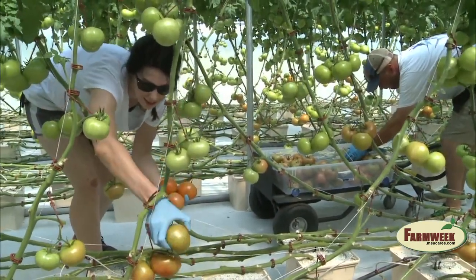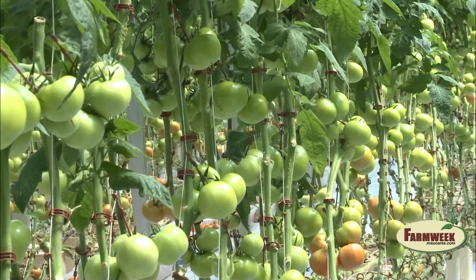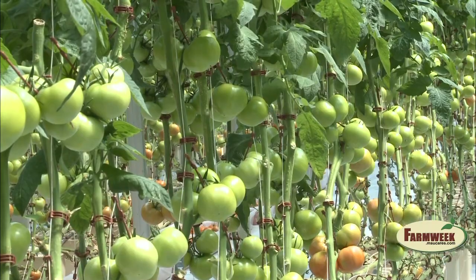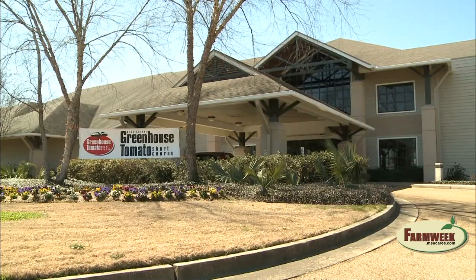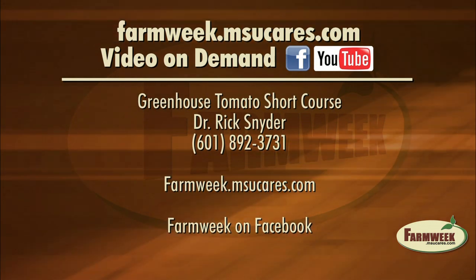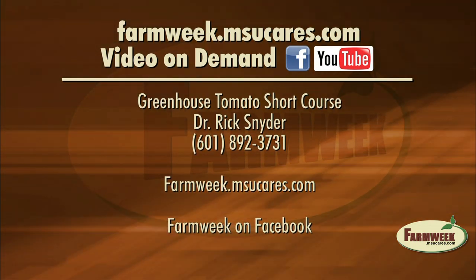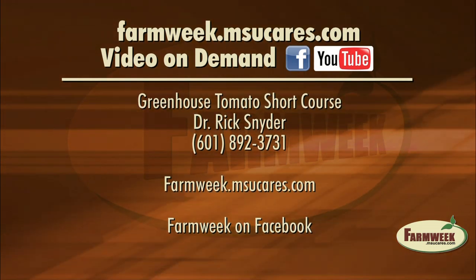Since 1996, greenhouse tomato acreage in the U.S. has increased by 40 percent, now at about 1,000 acres. From Raymond, Mississippi, I'm Amy Taylor reporting. If you're interested in greenhouse tomato production and the annual short course, we'll have the contact information on our Farm Week website and Facebook page next week.